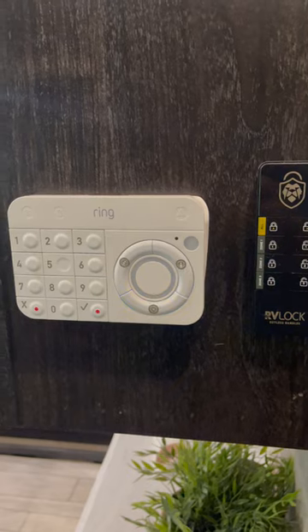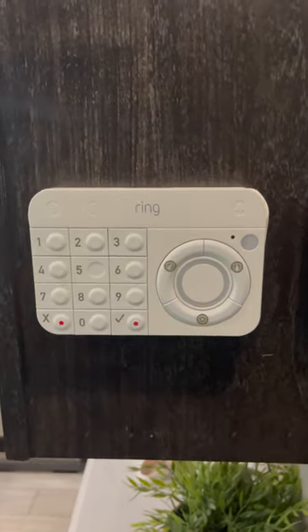Before we left for full-time life in our RV, we knew we wanted a good home security system. We also wanted better and more thorough smoke and CO detection, as well as water and flood detection. We went with this Ring system, and it has been phenomenal.